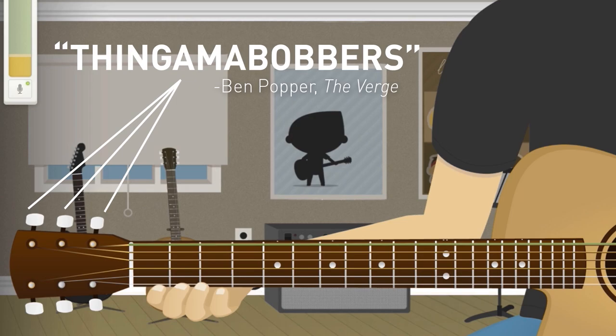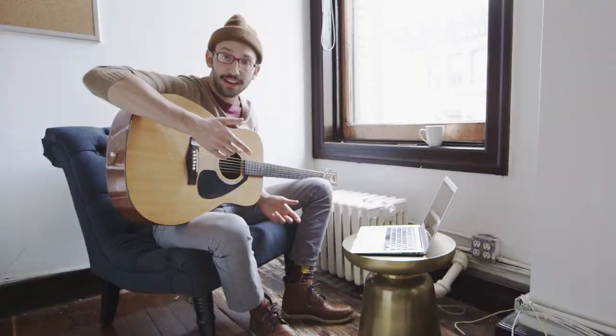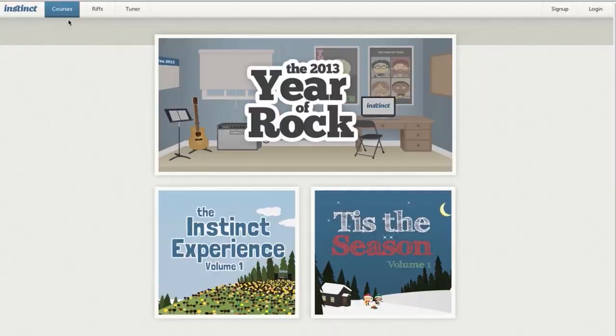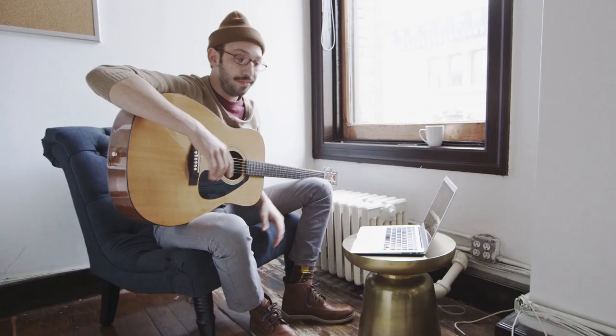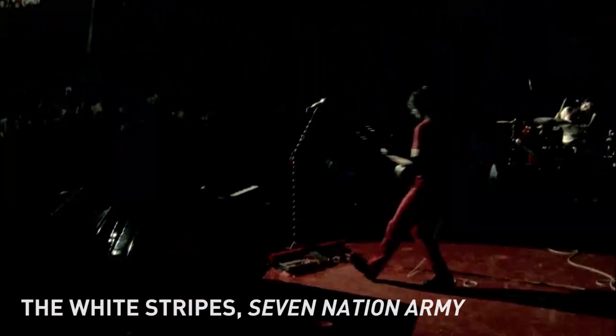The next thing I'm going to do is try out a series of courses called Year of Rock. The guys at Instinct were inspired by Code Academy, which did a Year of Coding, and each week they would send you a weekly lesson. You get little points and badges — they've kind of gamified it. The riff I'm going to try and learn to play today is Seven Nation Army by the White Stripes.